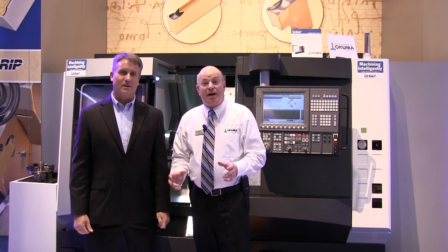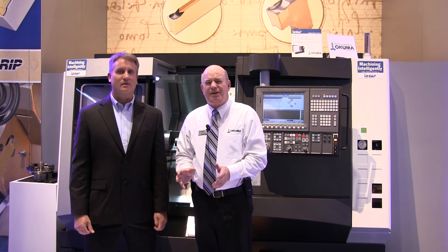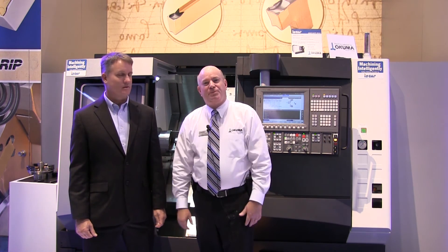So there you have it. We have a combination of multiple technologies — ISGAR and Akuma — cutting some extremely difficult materials in this machine. Andrew, thank you for the opportunity, and I hope this helps.